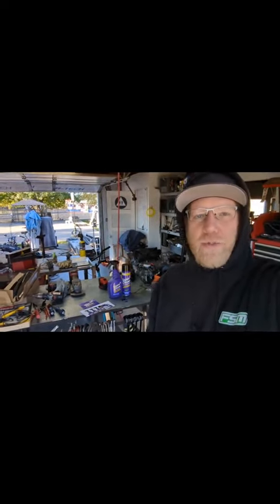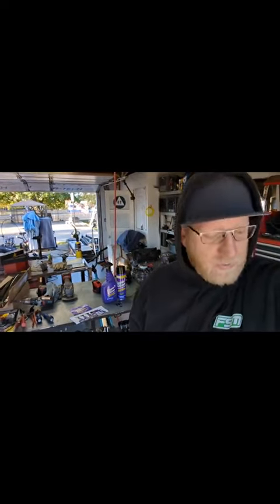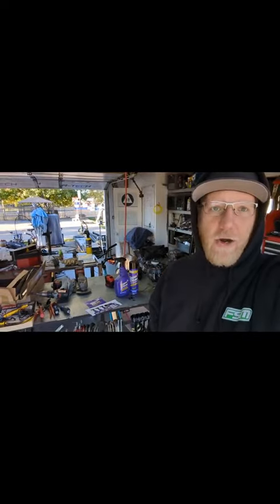Hey everybody, what's going on? Alan here with the Gibson Garage Speed Shop. I'm here to do a shout out for Super Clean for all your tough stains. We all know that I do a lot of regular mechanic work and I'm making messes all over the place, left and right. So let me show you a couple things that Super Clean can help you take care of.